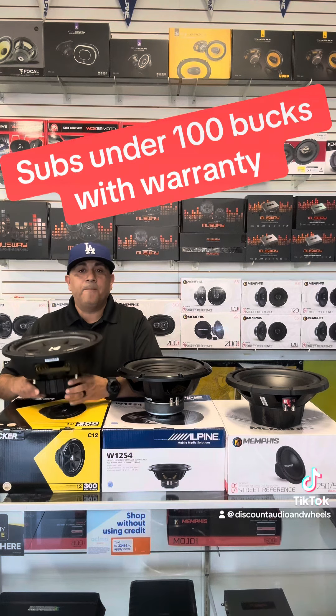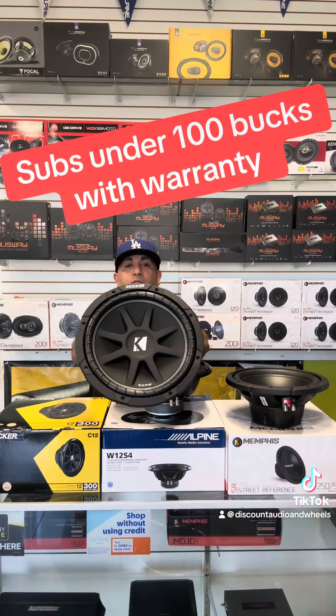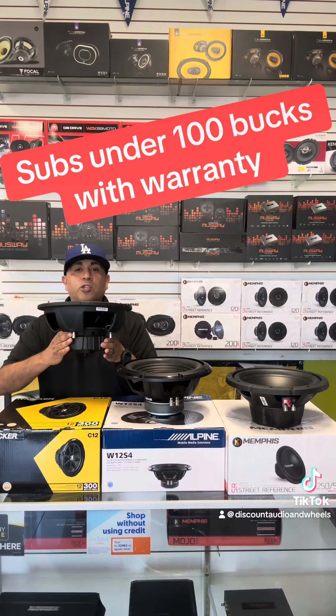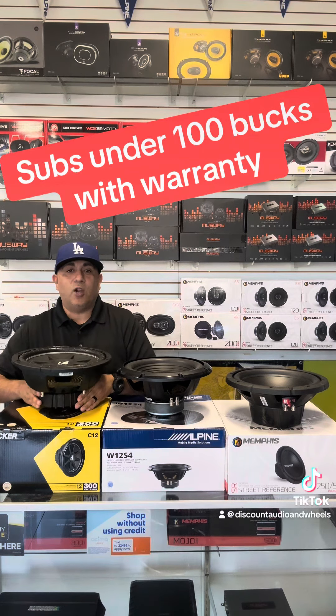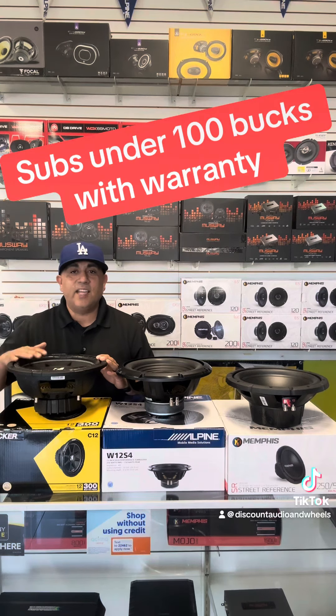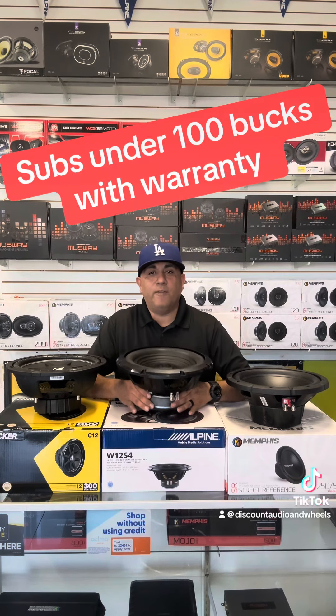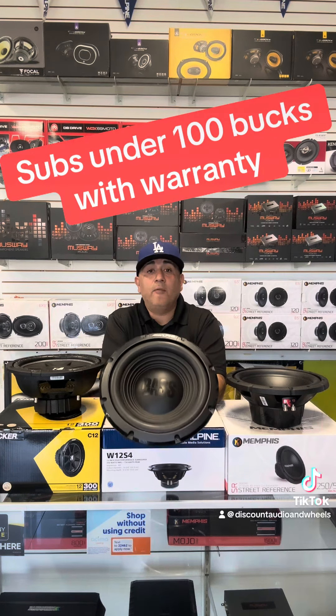The Kicker C12 is an awesome subwoofer — great bang for the buck. It has full stitching around the surround, a single voice coil, 150 watts RMS, 300 watts max. But don't let the power rating fool you — this thing bangs all day long, especially for under a hundred dollars.